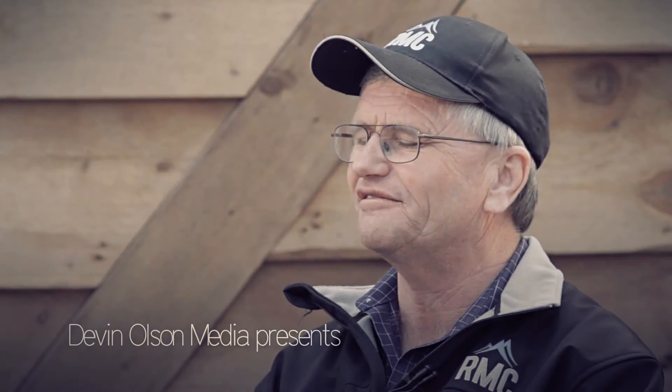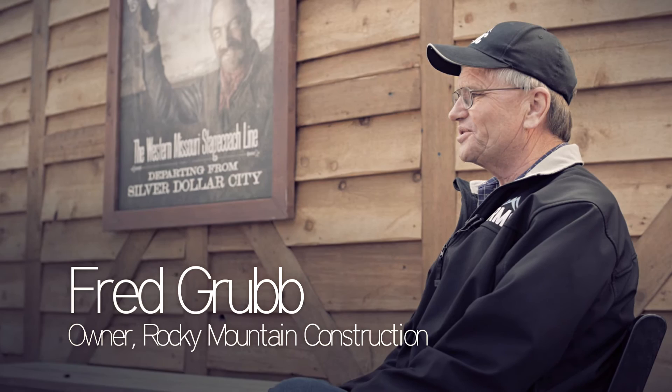We're a family business, family-oriented business. Been in business since 2000, building roller coasters. We started out repairing roller coaster tracks, and now we're to this juncture where we're building roller coasters with our newly developed track, Topper Track and Ibox.